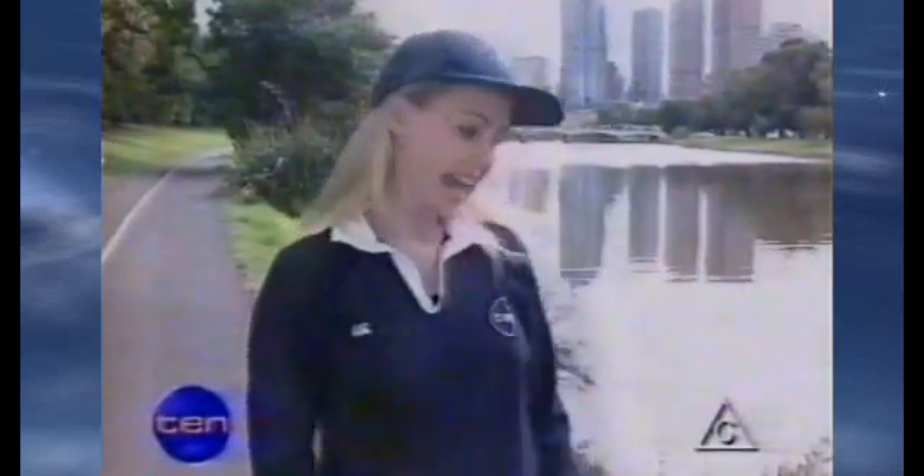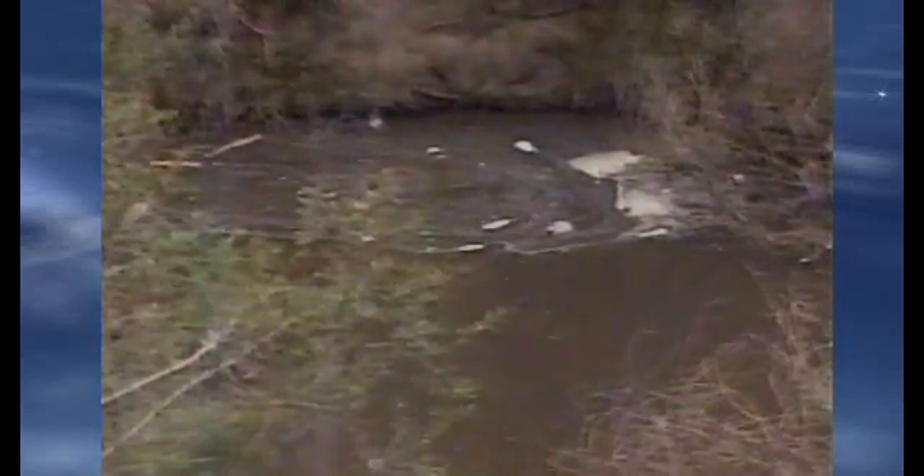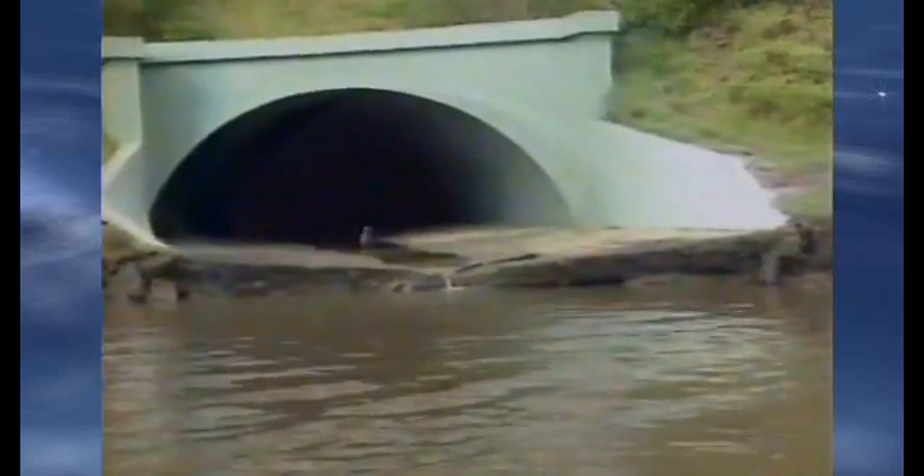Riverbanks are favourite places for many people to enjoy a picnic or barbecue, or to go walking, jogging, riding, or blading along the trails. But there's nothing worse than taking a stroll along your favourite riverbank and seeing heaps of rubbish. Much of the litter we see in our rivers, creeks, and streams arrives there via stormwater drains.